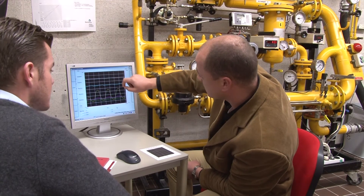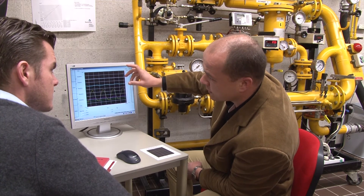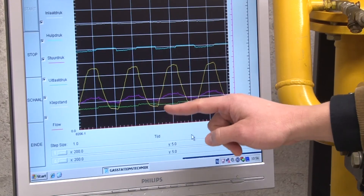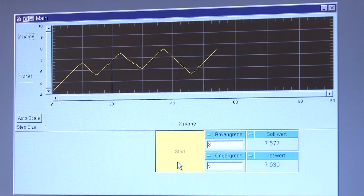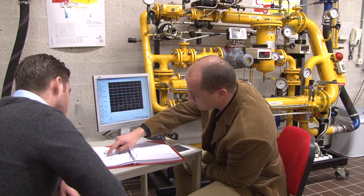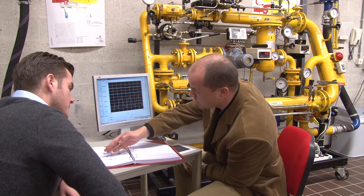How a gas pressure regulator manages this cannot be seen on the outside of the regulator — no moving parts can be seen. But at Kiva, we can make the operation of a regulator visible. In the training facility, we can vary the flow of gas and, at the same time, visualize exactly what happens inside the gas pressure regulator. Such a system provides a good insight into regulator function.